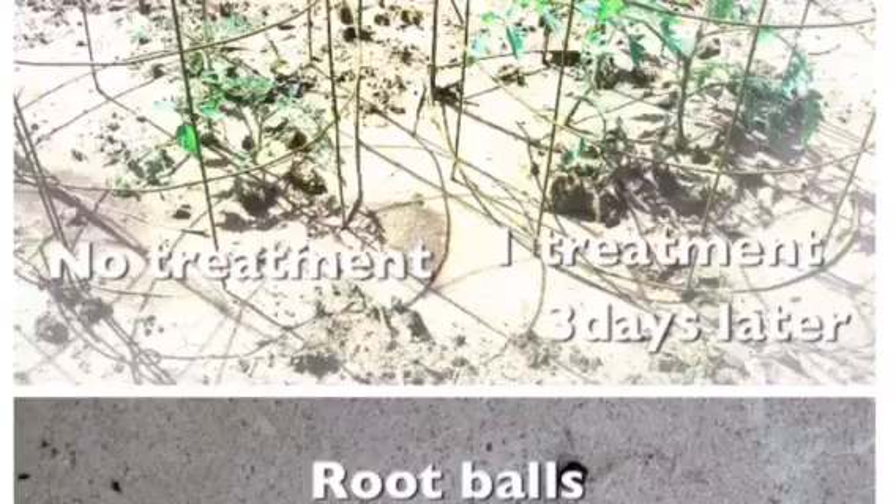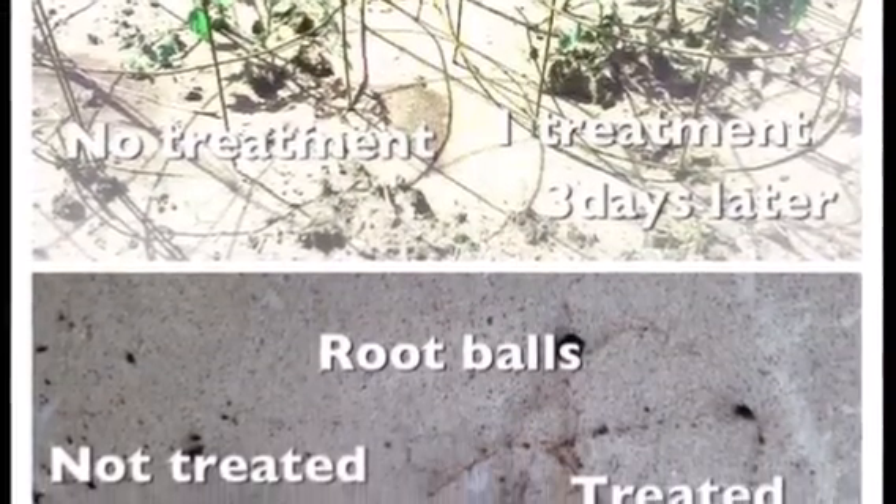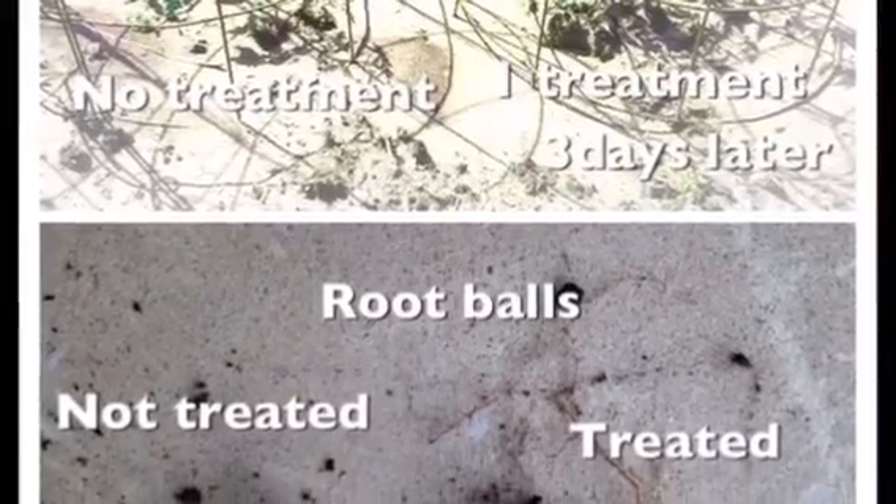These were done with a spray-on type application, but we no longer use that. We have more economical ways of doing this that can reach out further.